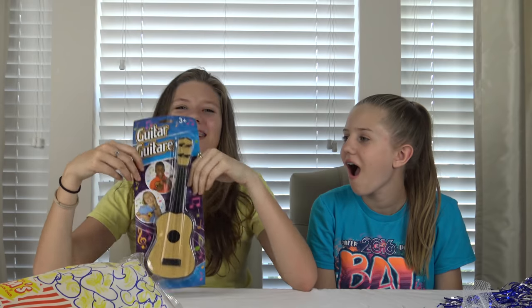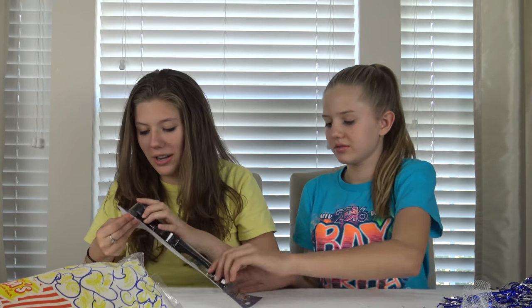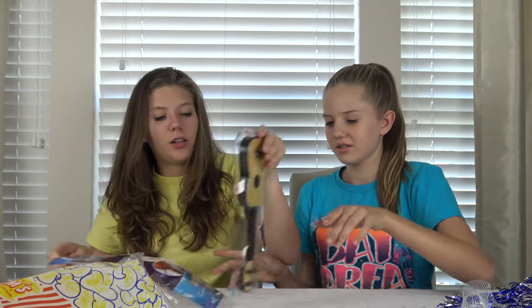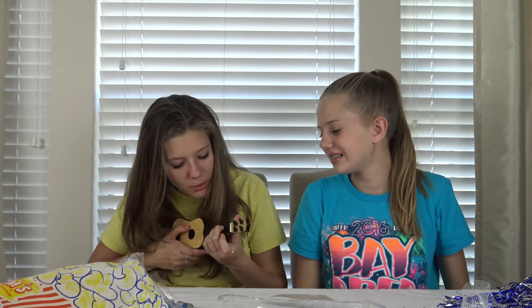This one I got because I actually have one of these — it's a guitar! And it says you can actually play it. Let's open this up. Let me work on my guitar.